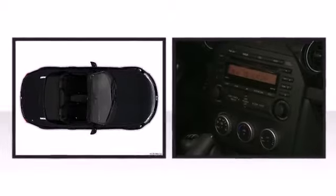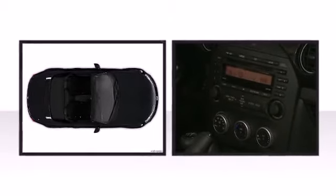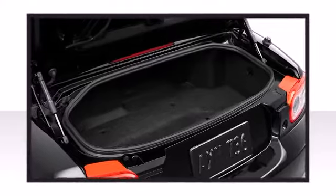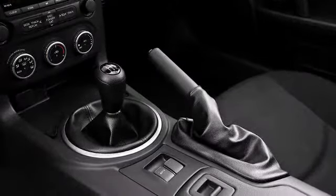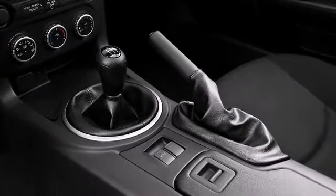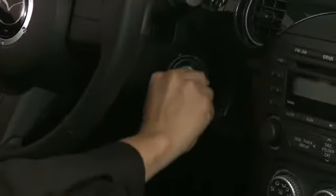Mazda ensures the safety and security of its passengers with equipment such as dual front impact airbags with occupant sensing airbag, front side impact airbags, traction control, ignition disabling, and four-wheel disc brakes with ABS.